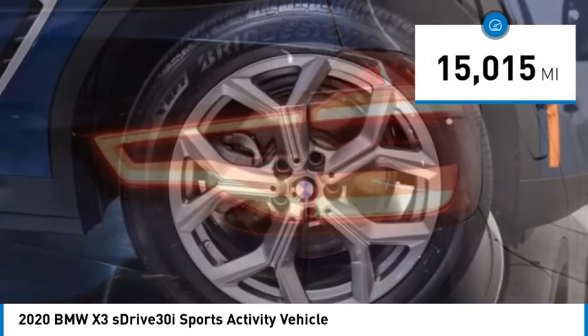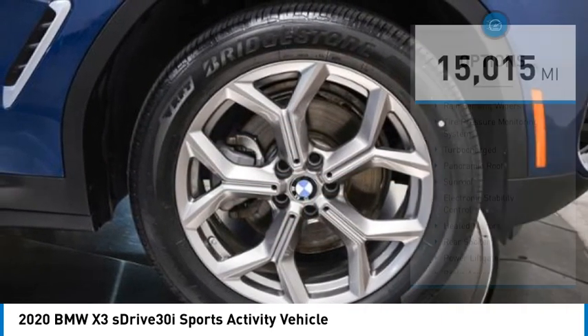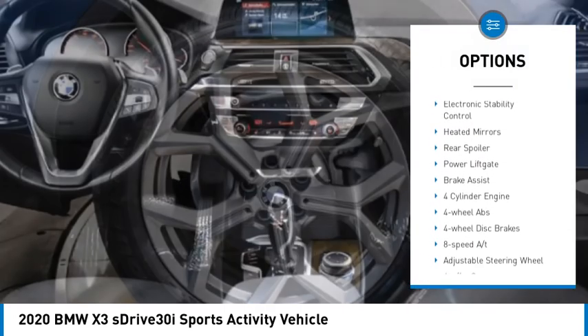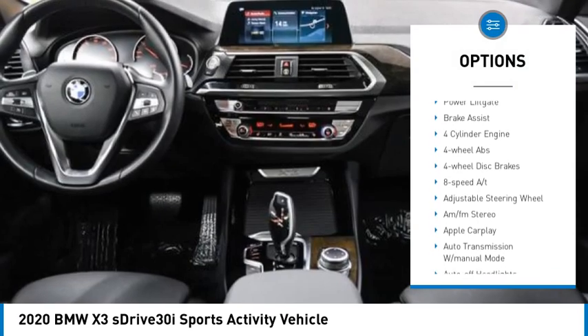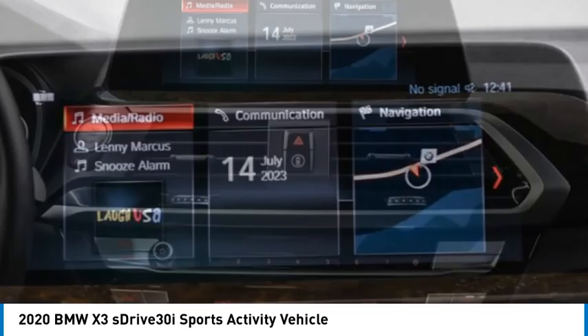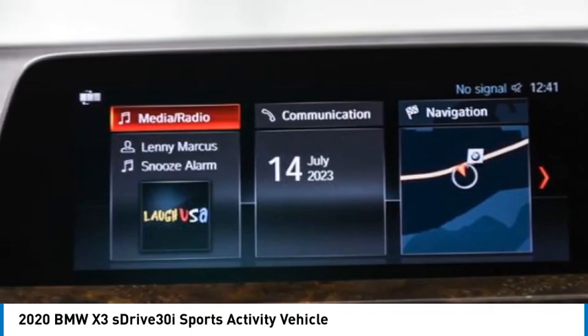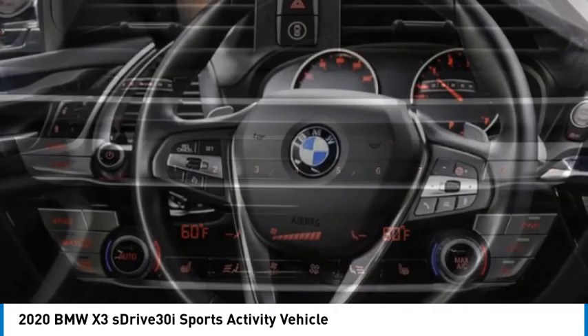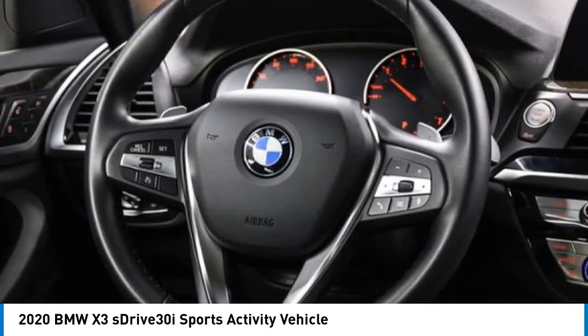This vehicle has less than 20,000 miles. Here are some of this vehicle's great options: rain sensing wipers, tire pressure monitoring system, turbocharged, panoramic roof sunroof, electronic stability control, heated mirrors, rear spoiler, power lift gate, and brake assist. Is love at first sight really possible? Let us know when you stop in.